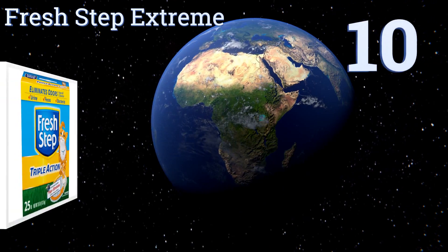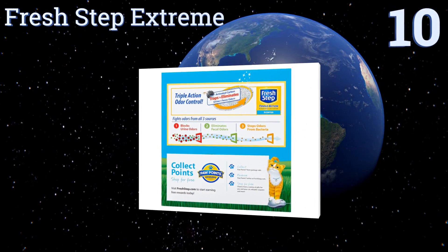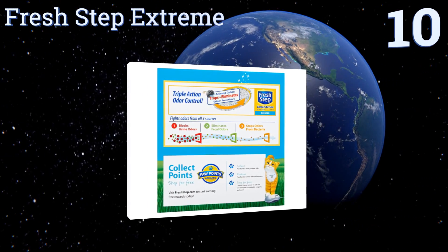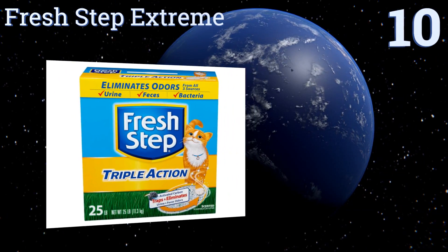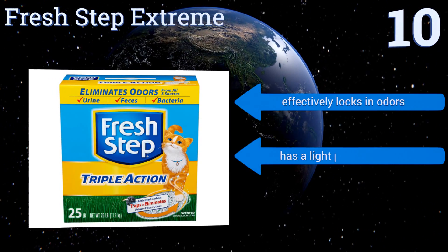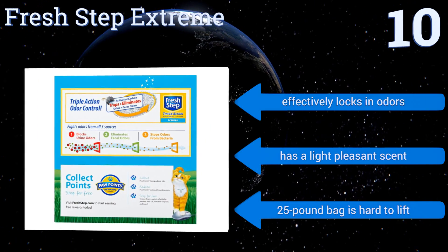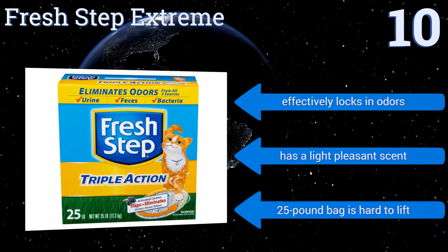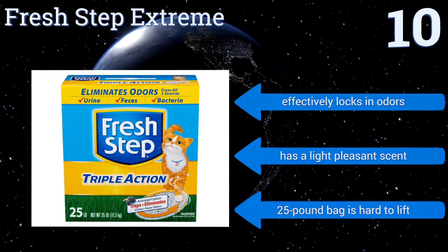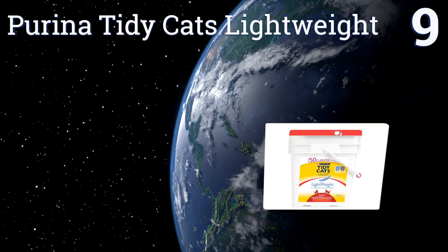Starting off our list at number 10, if your picky cat doesn't like clumping litter, then Fresh Step Extreme is for you. Many people prefer this type as there's no hardened mess to scrape off the sides of the box, but it also means having to change out the entire litter often. It effectively locks in odors and has a light, pleasant scent. However, the 25-pound bag is hard to lift.